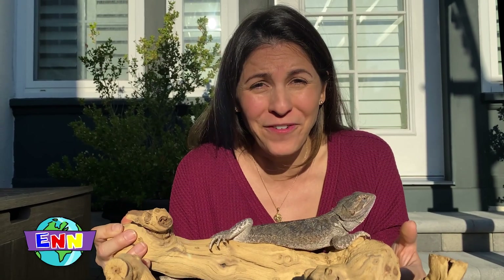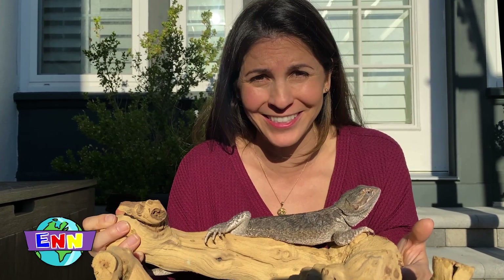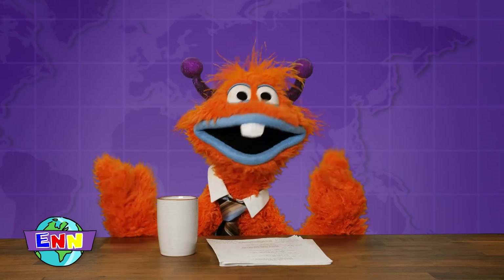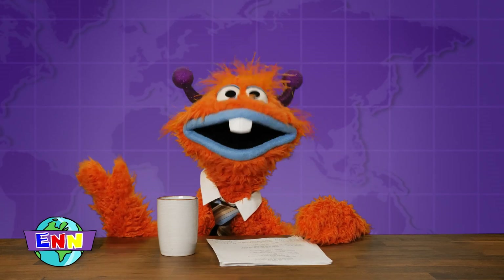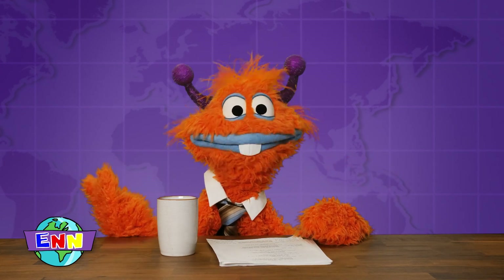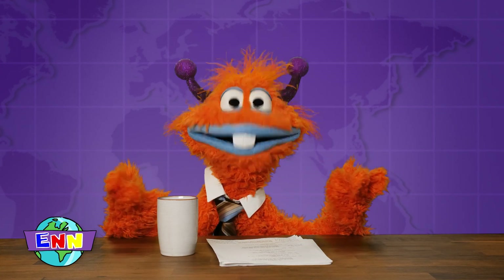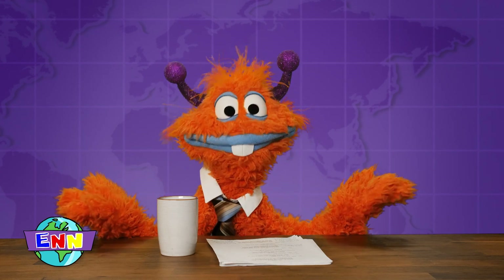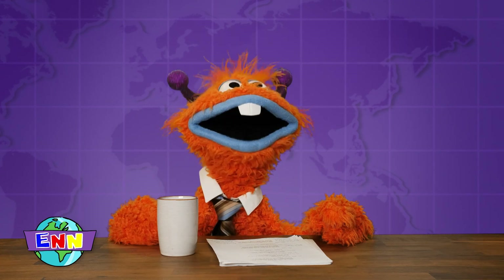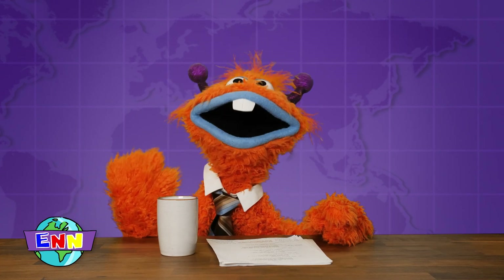Yum. Well, I hope you had fun learning all about bearded dragons and their amazing ability to use different parts of their body for thermoregulation. Thank you, Joe, for all that wonderful information on the bearded dragon. And thank you for tuning in. I hope you had fun learning all about these three-eyed Australian reptiles called bearded dragons. See you next time at ENN.